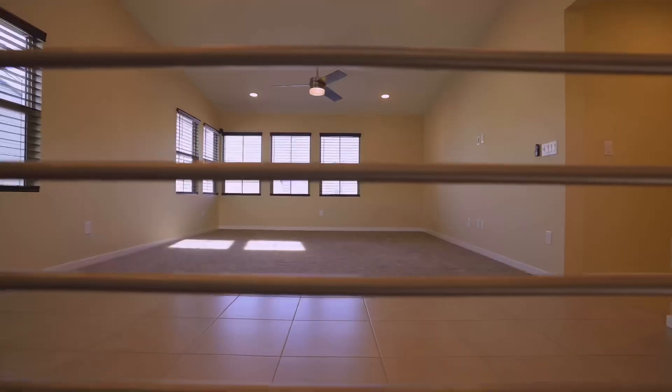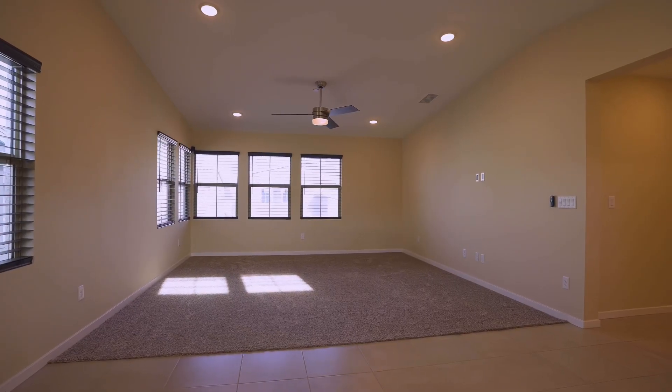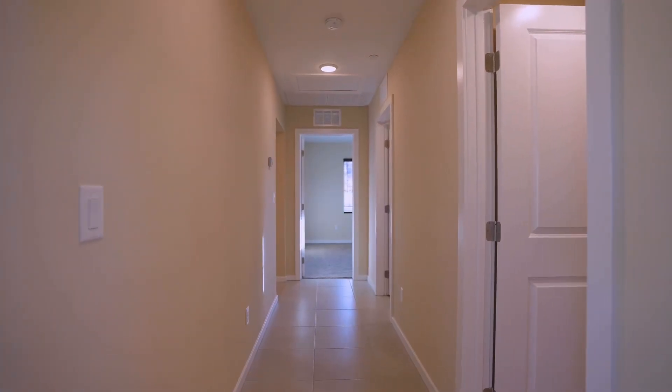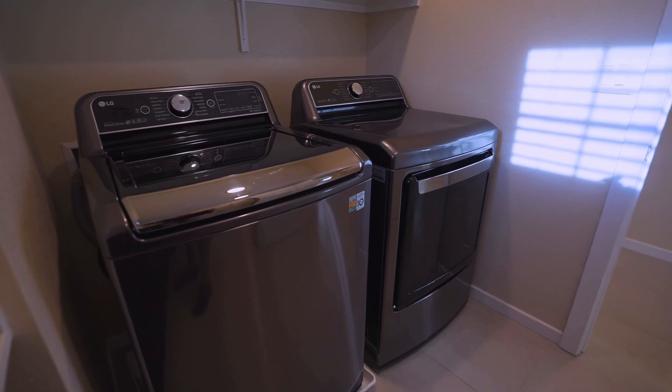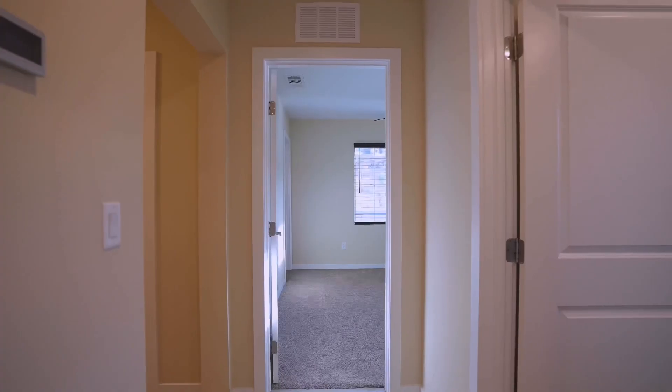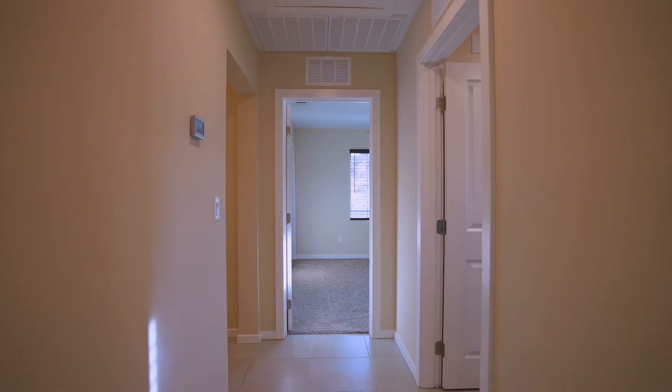We're gonna talk about the features that we have outside, but before we do that, let's take it upstairs. When you come upstairs, you walk right into this spacious loft with vaulted ceiling. As you continue down the hallway, you have a full washroom with updated appliances and a full sink. What makes this property so special is every single room has a full bath.